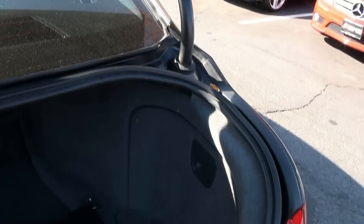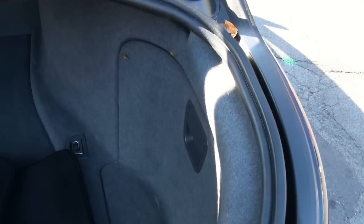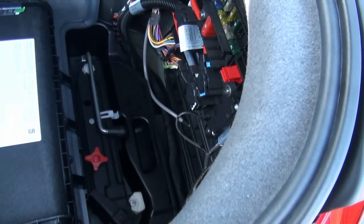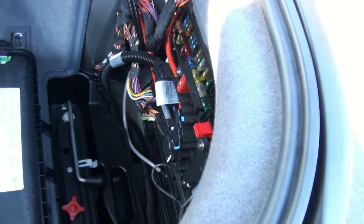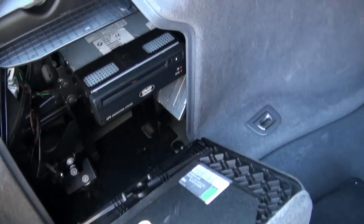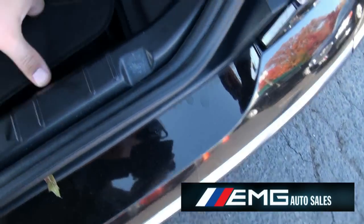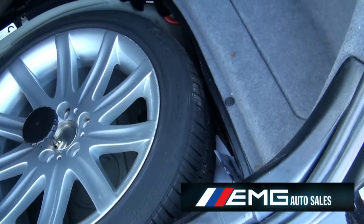In the trunk there's a first aid kit and some tools. On one side you have your jack and your fuses, and the other side should be the DVD. There's also a full-size spare — nice and clean.